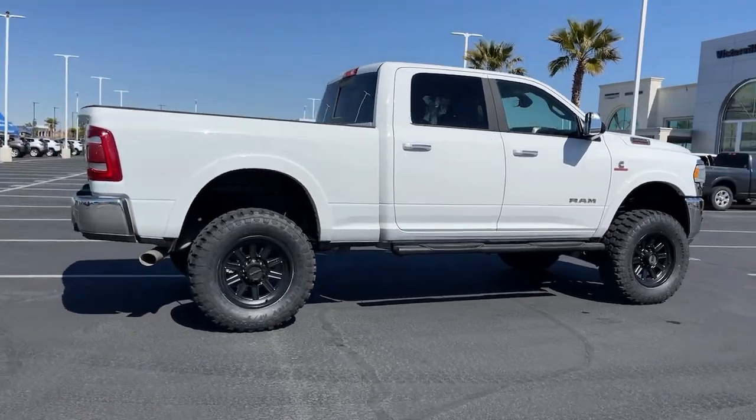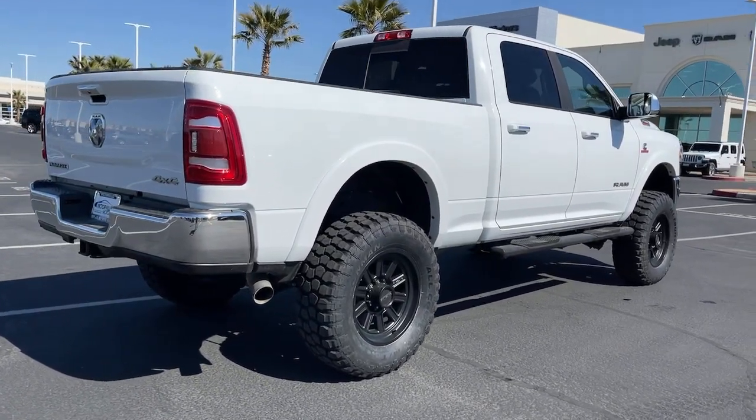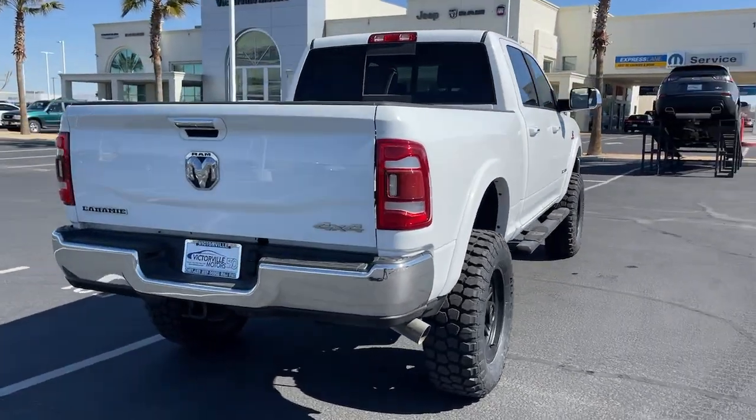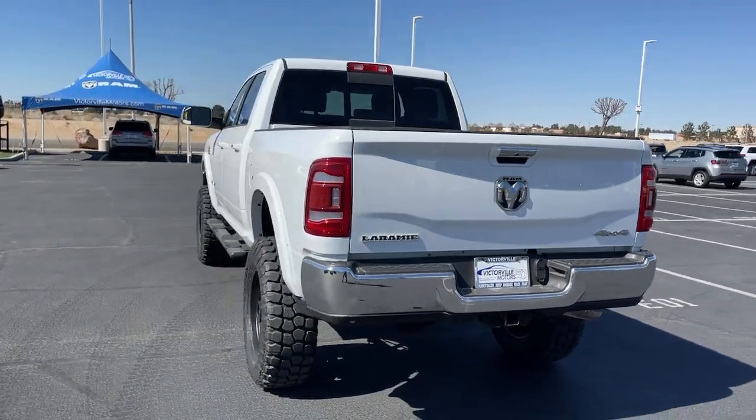These are just some of the great options this vehicle comes with: keyless entry, backup camera, fog lamps, electronic stability control, trip computer, power windows, and four-wheel disc brakes.